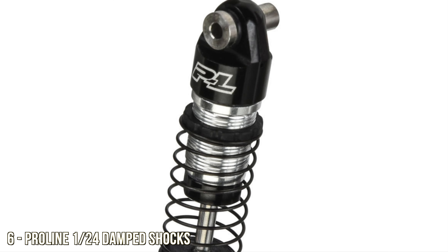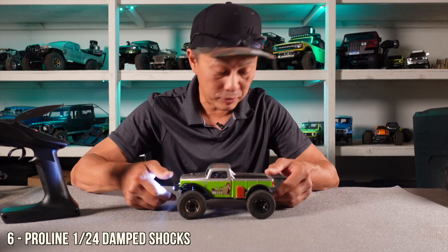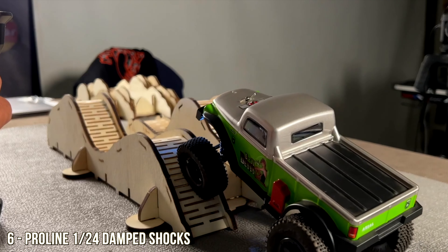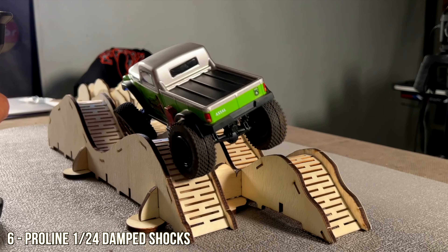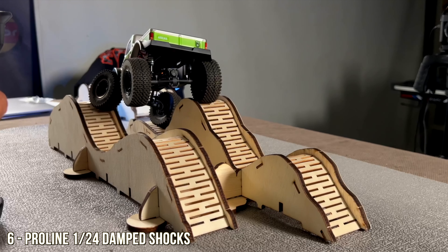Number six are really small shocks — the Pro-Line SCX24 bolt-on shocks. They come with extra springs and what they achieved is solving the Achilles heel of most mini crawlers, where they're just too bouncy because they have undamped shocks. It's a difficult problem to solve because components this small leak oil, but Pro-Line seems to have nailed this one.